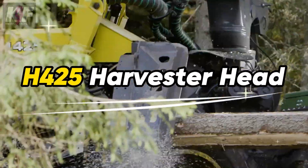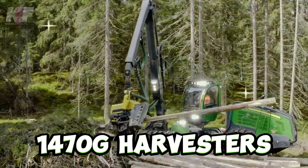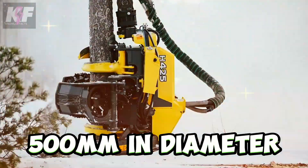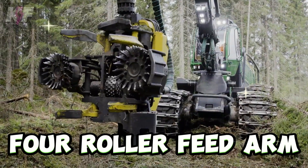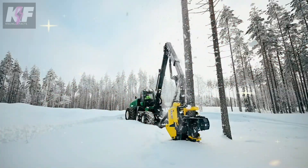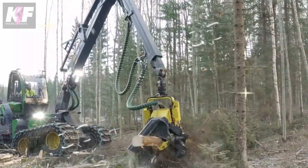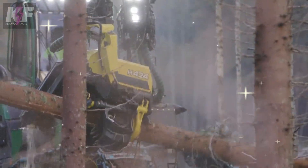The H425 Harvester Head, designed for John Deere's 1270G and 1470G Harvesters, is a robust tool for forestry operations. Capable of managing trees up to 500 millimeters in diameter, it offers various sawbox options for different tree types. Its four-roller feed arm geometry secures logs during processing while delimbing knives efficiently remove branches. Built with a sturdy steel frame, easy maintenance access, and precise measuring capabilities, the H425 excels in demanding conditions for optimal yield.